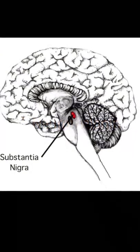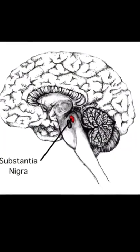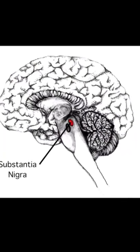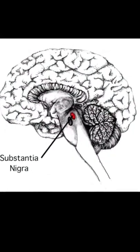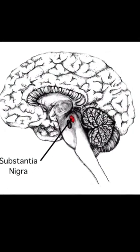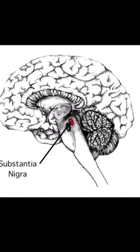The third type, neuromelanin, is found in the brain, located in a region known as the substantia nigra — literally translated as dark matter. Its biological function there is relatively unknown, but there have been suggestions that the loss of neuromelanin is linked to Parkinson's disease.